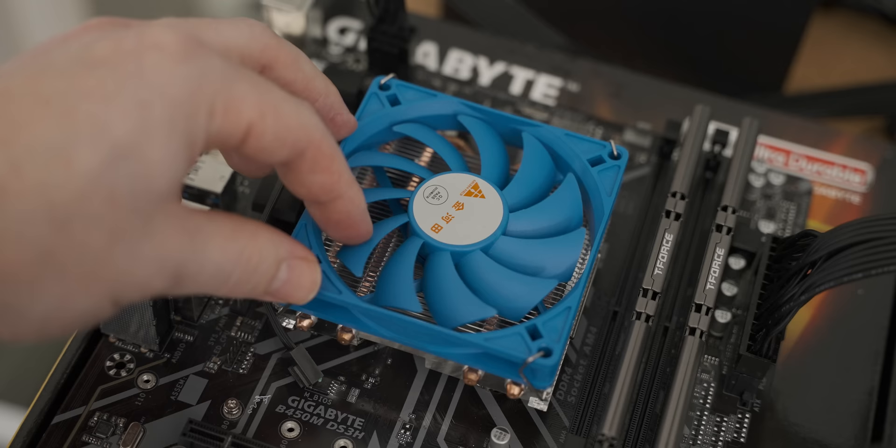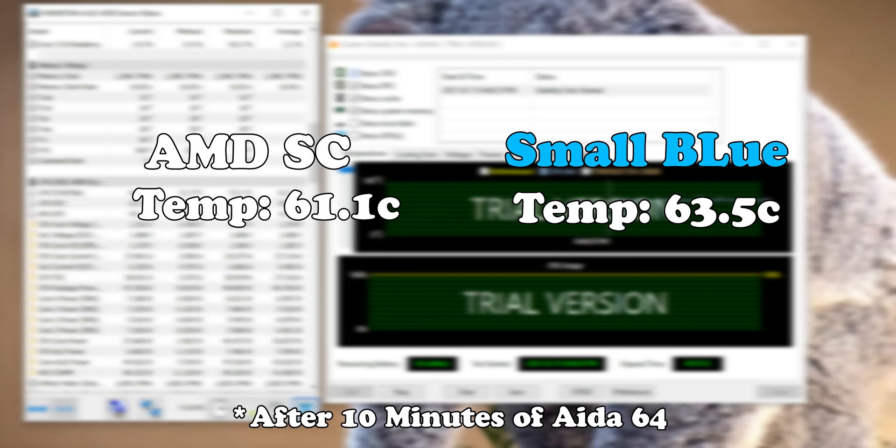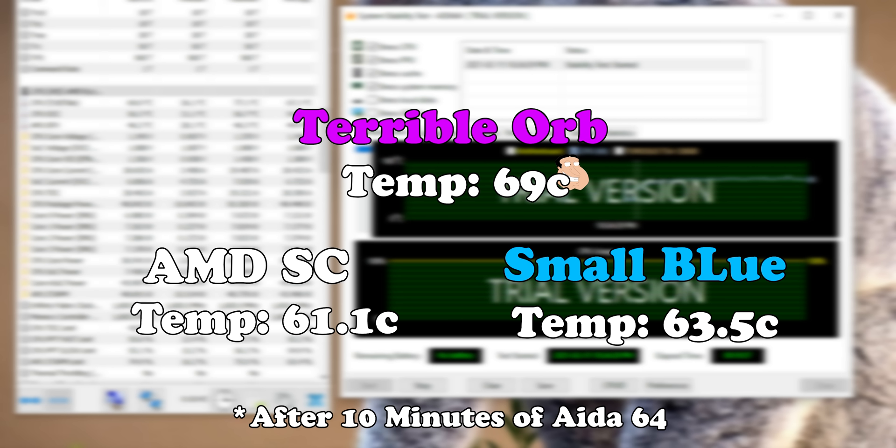The first cooler I compared to the stock was the little small blue cooler — I don't actually know what it's called. That tiny little cooler was way better than I was expecting. Okay, it was three degrees hotter than the stock Ryzen cooler, which kind of defeats the purpose of buying an aftermarket cooler, but I was expecting it to just not be able to handle even the 3200G. Although bear in mind, it does have a really irritating whine. The sound of that one is a little bit annoying, but it's not too bad. Next up, we tested the Terrible Orb — the little Ikea half-broken cooler — and it hits 69 degrees Celsius, which is almost 8 degrees more than the stock Ryzen cooler. It performed quite a bit worse than that tiny blue one. That doesn't make any sense — that's such a terrible cooler.